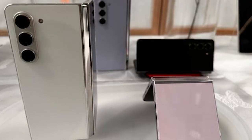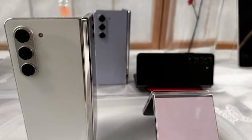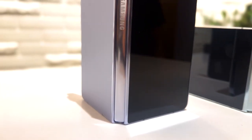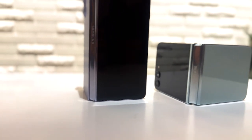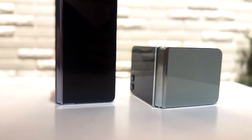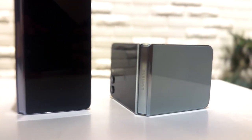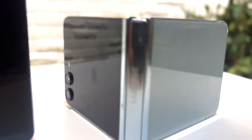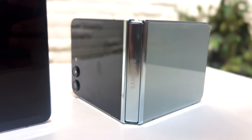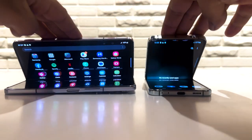Both choices cater to diverse needs and preferences, showcasing Samsung's dedication to innovation. In a world of possibilities, Samsung unfolds a future where choice meets practicality and design meets functionality. The Galaxy Z Fold 5 and the Galaxy Z Flip 5 are a testament to the journey towards tomorrow.